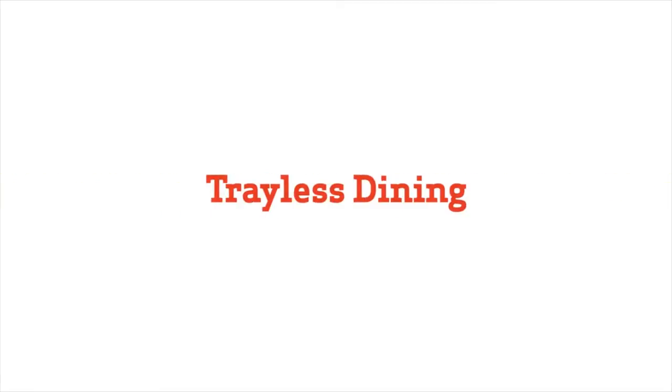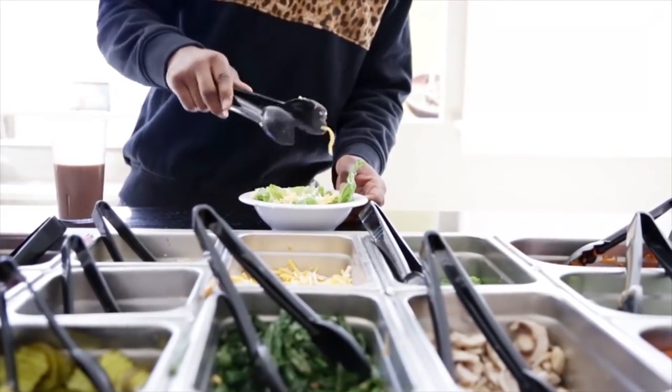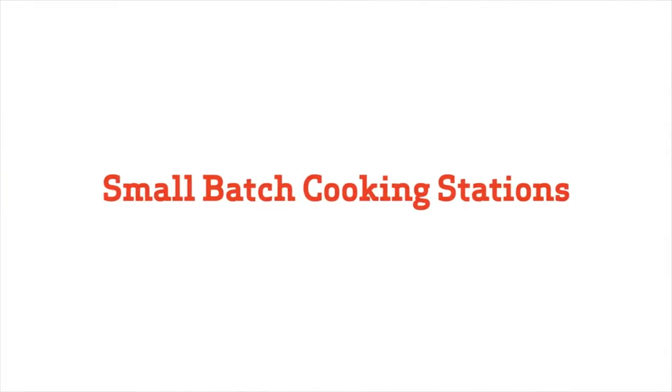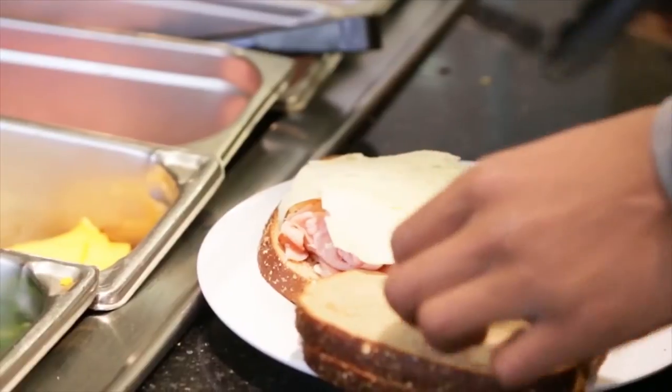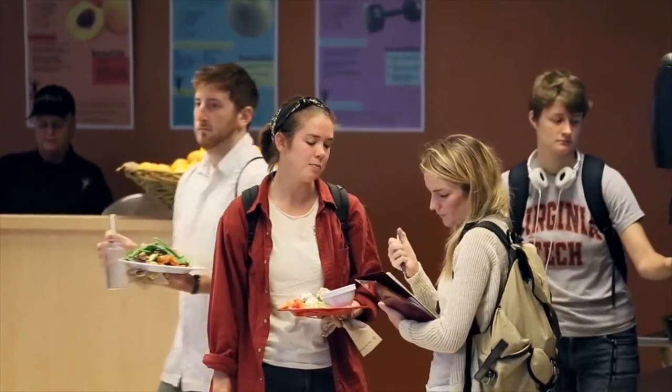We do this in three ways. The first thing you'll notice is a lack of trays. We use trayless dining to reduce 25 to 35 percent of the food waste right from the beginning. We also use small batch cooking stations that prepare individual meals for students, faculty, and staff. There's also an ongoing educational program directed at educating students and other patrons on the importance of food waste reduction.